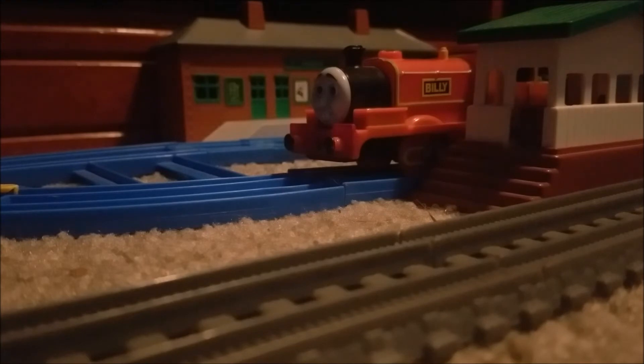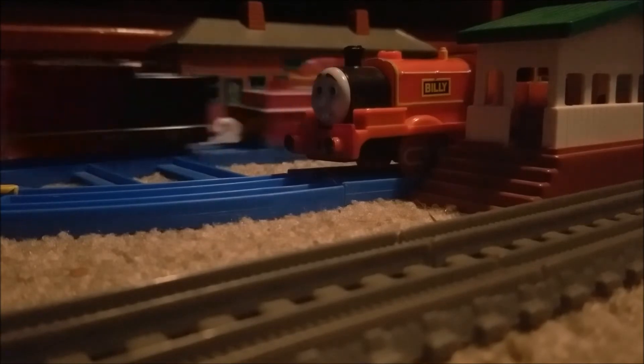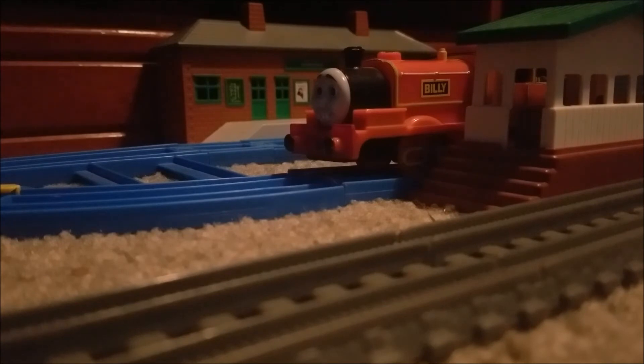So there it is — the review of Track Master Hit Toys Billy. This isn't one of the rarest engines in Track Master. Some of the rarest ones I know of are Proteus, Billy himself who is on camera, Oliver, Bertram, and Lynn, among others. He cost $33, but lucky for me I used an eBay discount, which totally helped to save money. This Billy is in great condition and I'm actually glad I bought it — it looks in good nick.